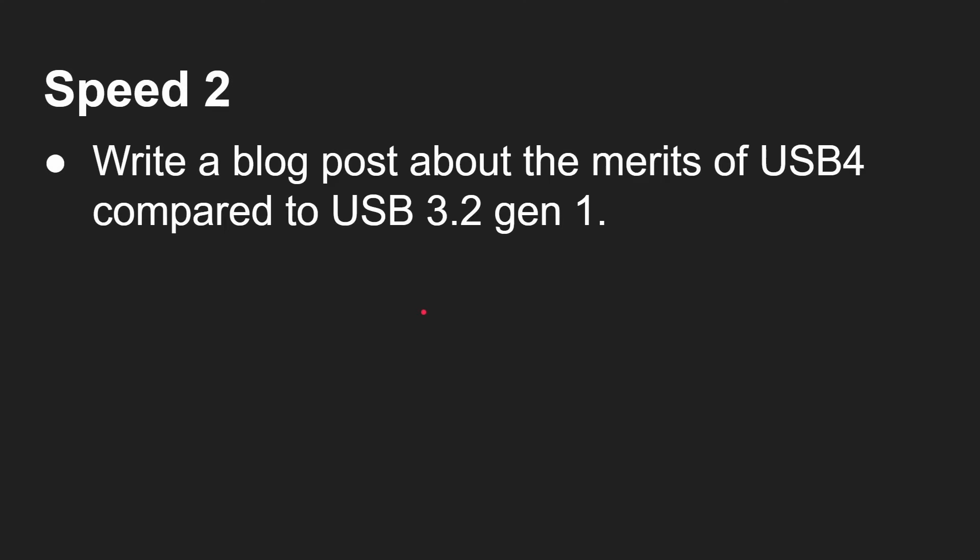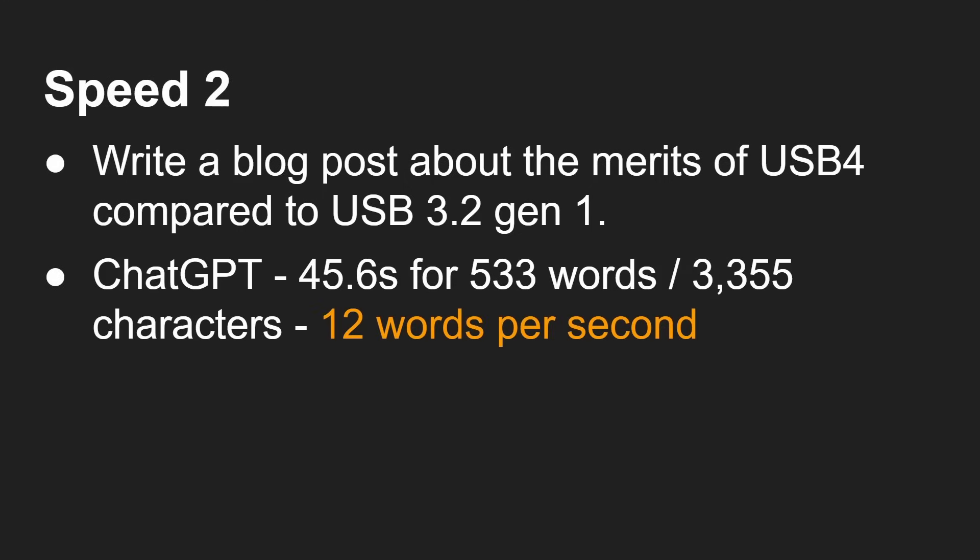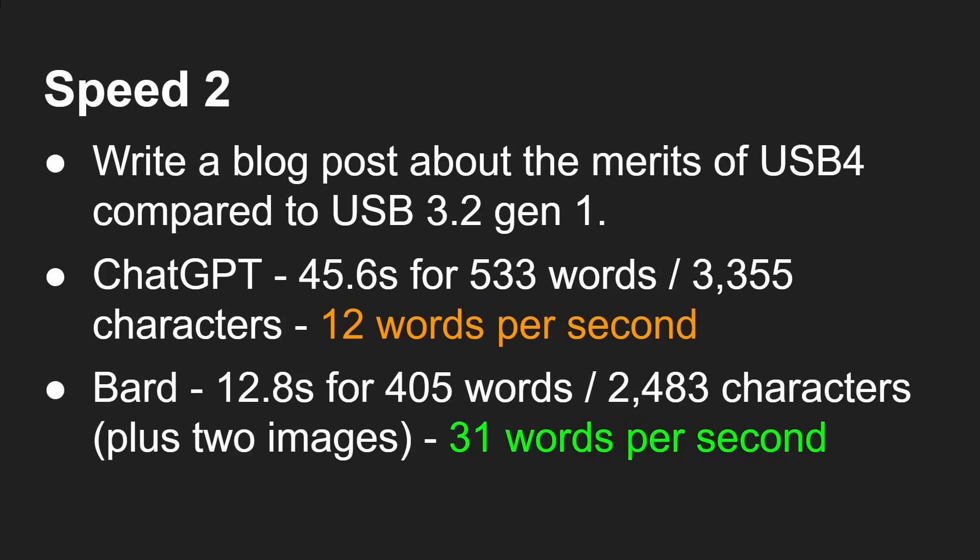Obviously there are lots of unknowns like the kind of load at the other end, so I did perform these tests several times. Here's another test: write a blog post about the merits of USB 4 compared to USB 3.2 Gen 1. ChatGPT: 45 seconds for a 533 word blog post, 12 words per second. Bard: 12.8 seconds for 405 words, 31 words per second. So overall Bard is much much faster — Gemini is much much faster than GPT-4.